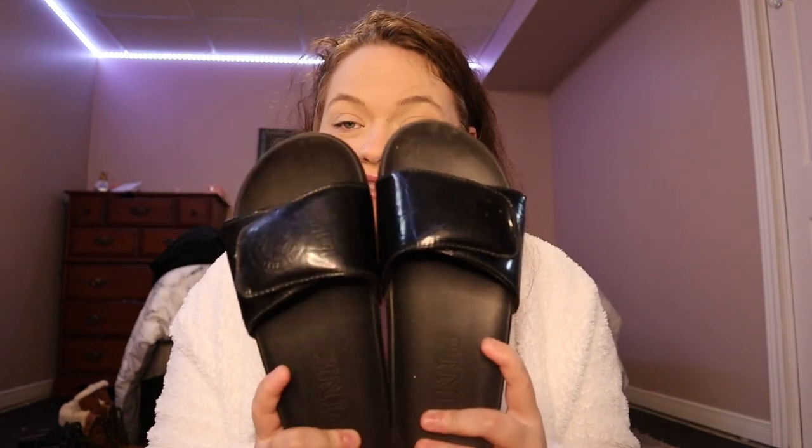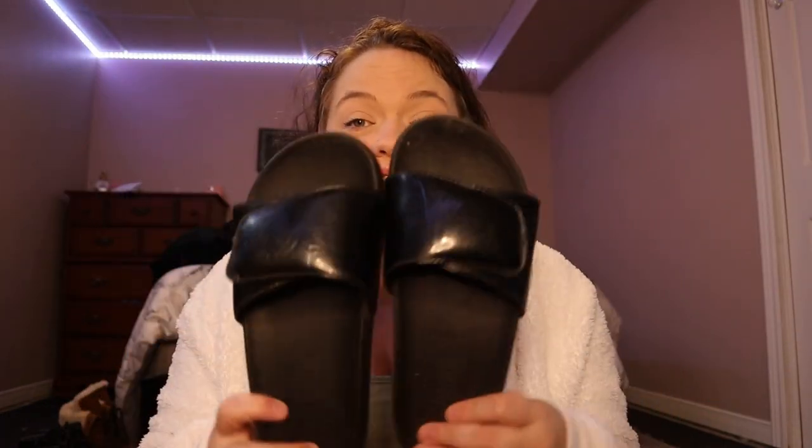The first pair I'm going to show you are my pink slides — they're black but they're from the brand Victoria's Secret Pink. I wear these every day during summer. These are my go-to sandals, slip on and go. Unless I'm going to work, these are definitely the ones I grab. They're so easy to put on and so comfortable.